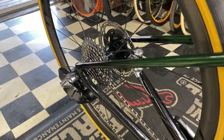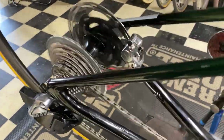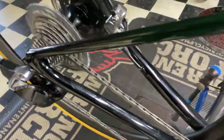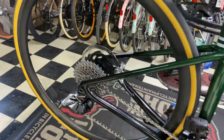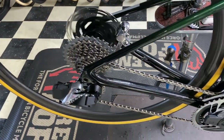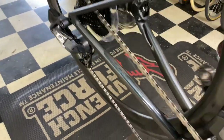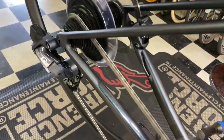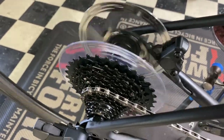Here we have the Specialized Roubaix S-Works, size 52, with CLX Alpinist wheels, SRAM Red XDR freehub and SRAM Red XDR cassette — very quiet. Thank you guys.